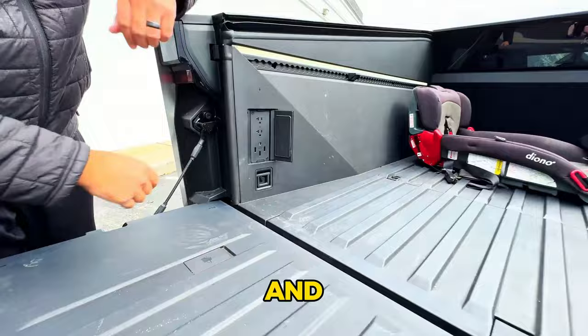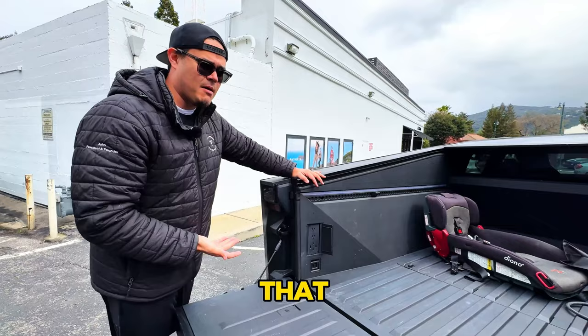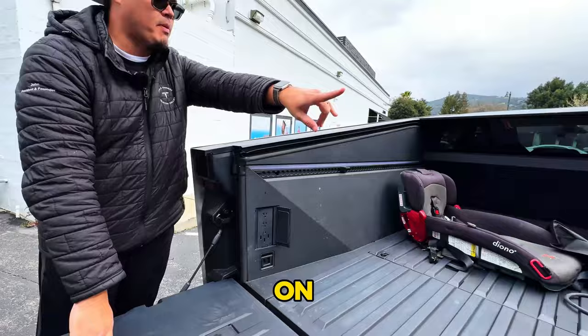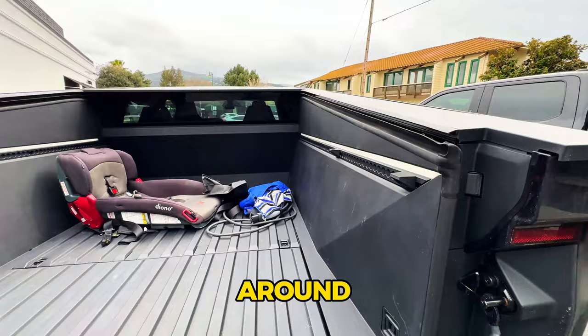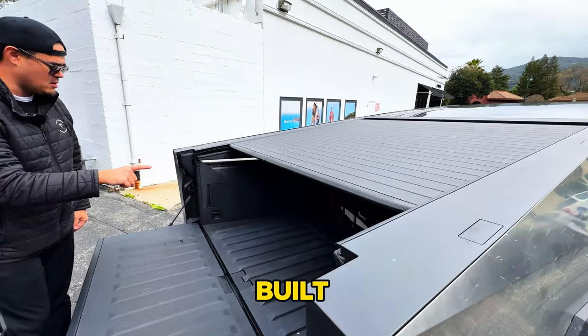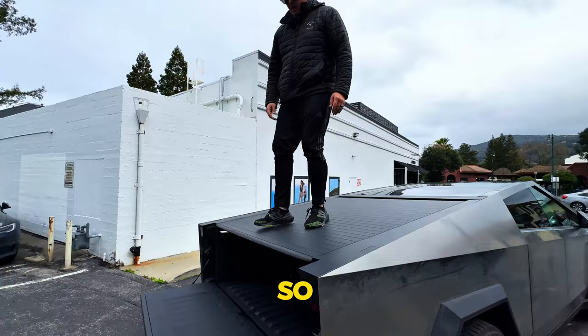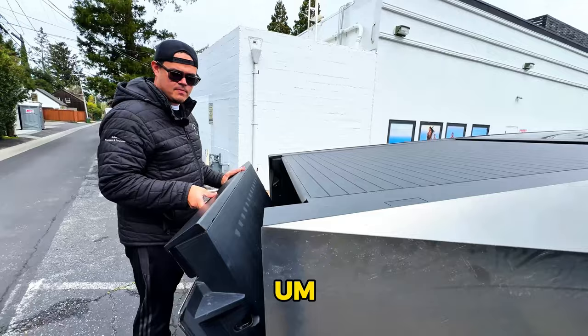Coming around to the driver's side of the bed: there are two 110-volt outlets and a 240-volt outlet. They were actually able to charge a Ford Lightning F-150 using the Cybertruck's 240 earlier — that's impressive capability. You can also charge your house from this. The bed has a rack on both sides with ambient lighting to help secure items. The tonneau cover is very strong — rated for 300 pounds, you can stand on it — and has soft close.